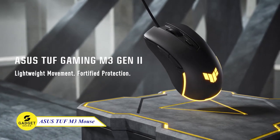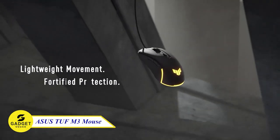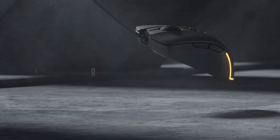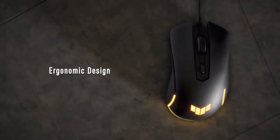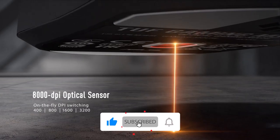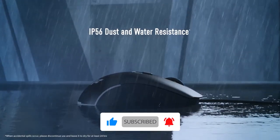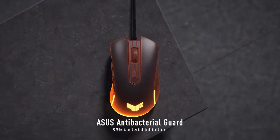ASUS TUF M3 Gen 2 Gaming Mouse — this mouse is all about lightweight movement with fortified protection. It weighs just 59 grams, so you can move it around with ease, and it has an ergonomic design that's comfortable to use for long gaming sessions. It also features an 8,000 DPI optical sensor, and with dust-proof and water-resistant build, you don't have to worry about it getting damaged.